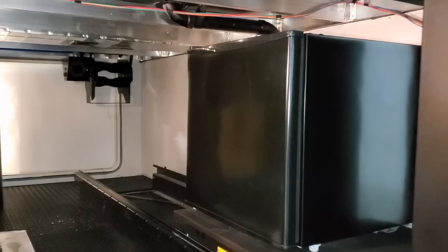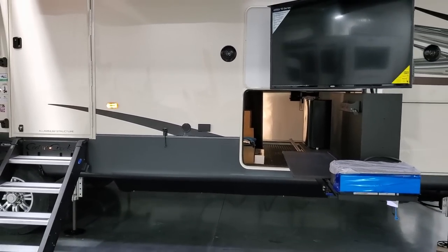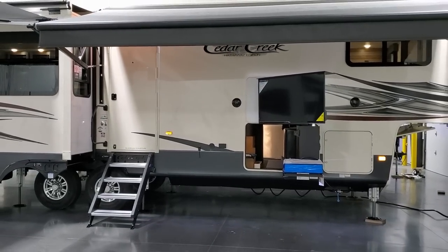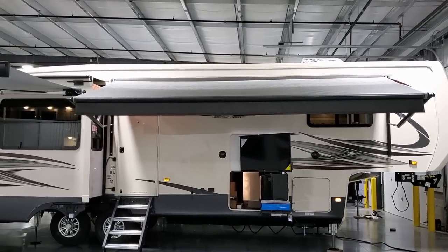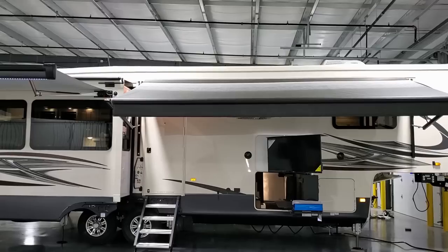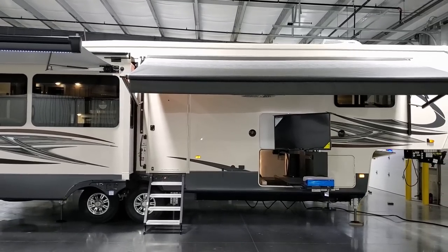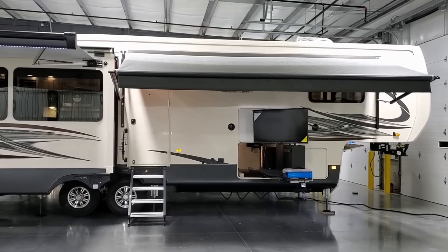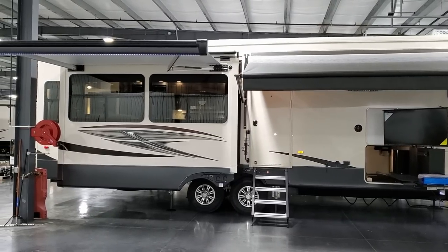Up in the storage area you can see the aluminum tube framing. The Cedar Creek is fully aluminum-studded in the wall, roof, and floor — compared to a lot of brands that use wood studs to save a few bucks. I really like the aluminum roof framing especially because if an RV does leak somewhere in the roof, wood studs will rot, hold mildew and mold, whereas aluminum tubing doesn't rot out. So aluminum roof studs are definitely a feature I like.